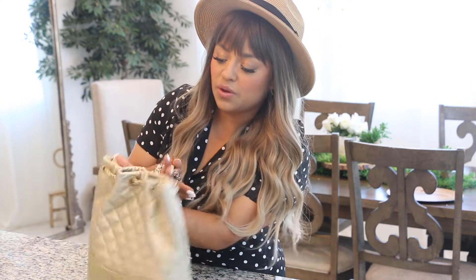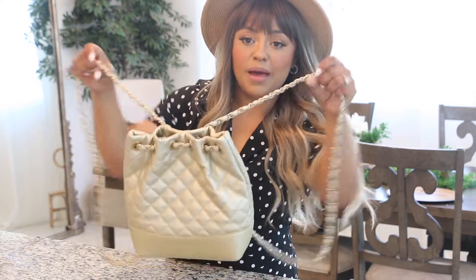Up next I have this backpack that I got a couple of years ago and made a video on. This is like a Chanel dupe, you could say. If you've been watching my videos, you know that I love doing look-for-less videos — I like bringing you items that are affordable and yet cute. So this right here is super nice, it's a backpack.